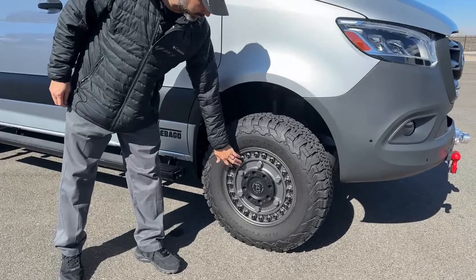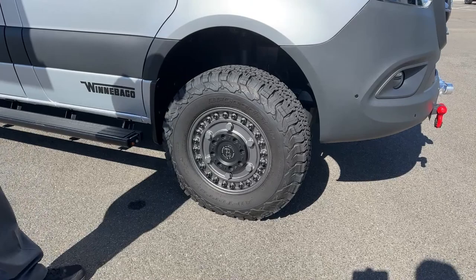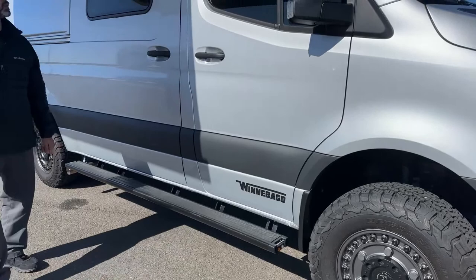As you can see, these are not your stock Revel wheels — he also upgraded these. The tires are your KO2 tires, and these are 265-70-17s.